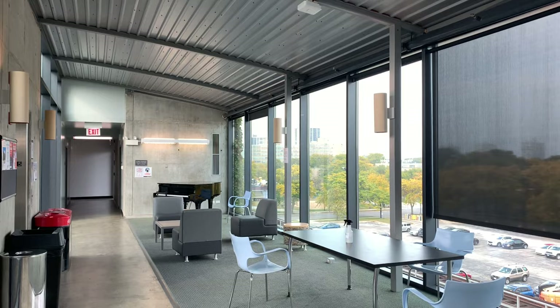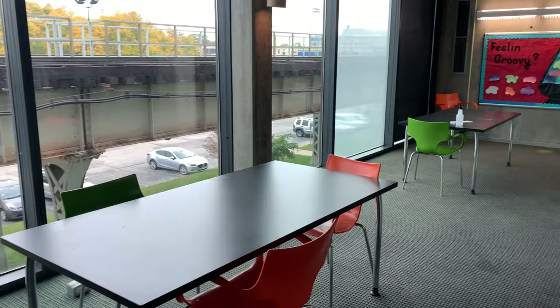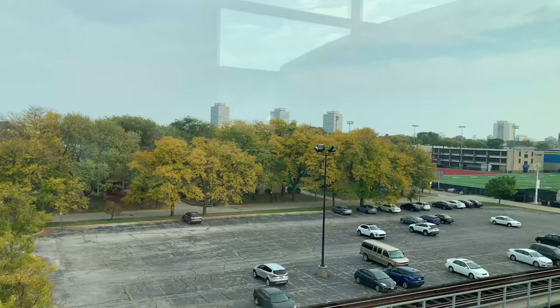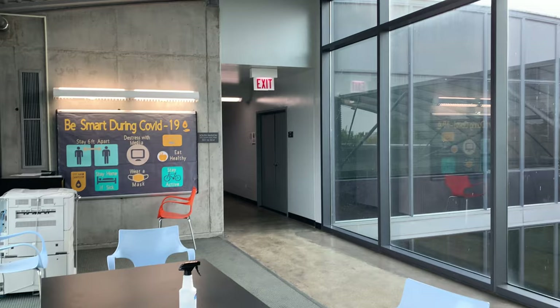Another great study spot is the RV lounges, with one on each floor. They have TVs and really great views because, unlike the ones in MSV, these lounges are surrounded by glass. It's a great place to gather with friends and study.